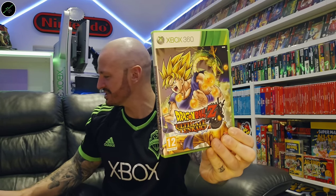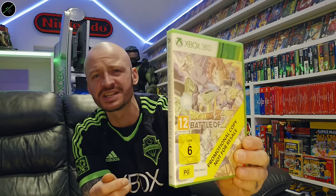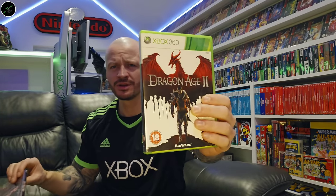Dragon Ball Z: Ultimate Tenkaichi — I think that's how you pronounce it. Shout out to my homie Theo for this one — he gave me this sealed promotional copy of Dragon Ball Z: Battle of Z. Dragon Age 2. Another HD collection: we've got the Devil May Cry Collection. Def Jam Icon.